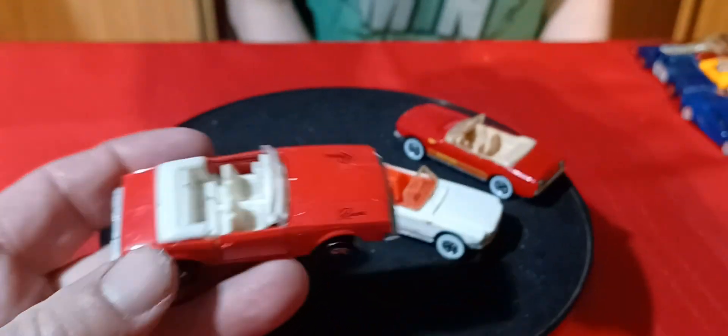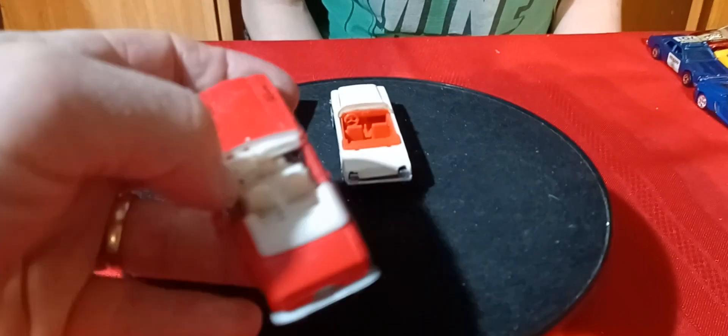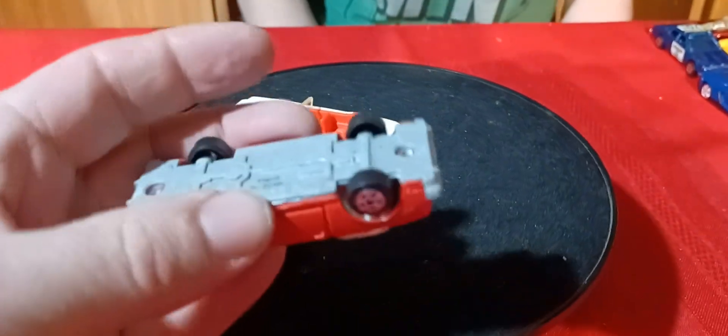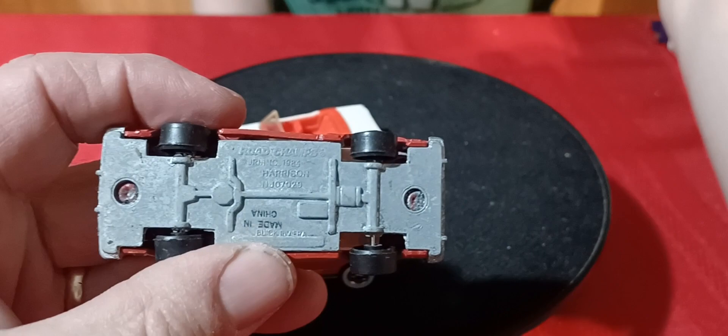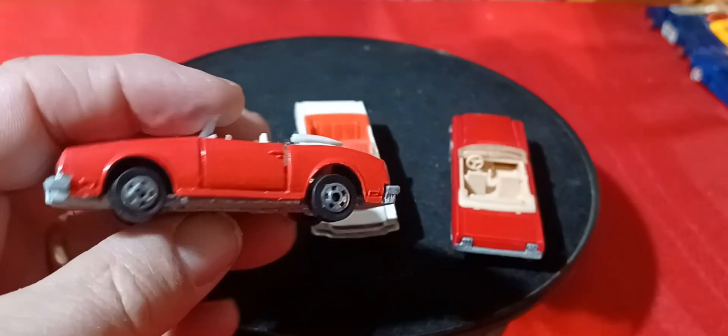We got another Riviera convertible — I can't believe it. I was so happy to get the first one, now I've got two of them. The doors open on it and this is a Road Champs — '83 Riviera.